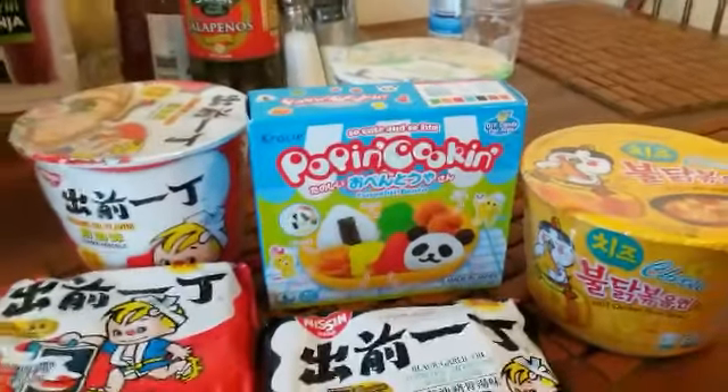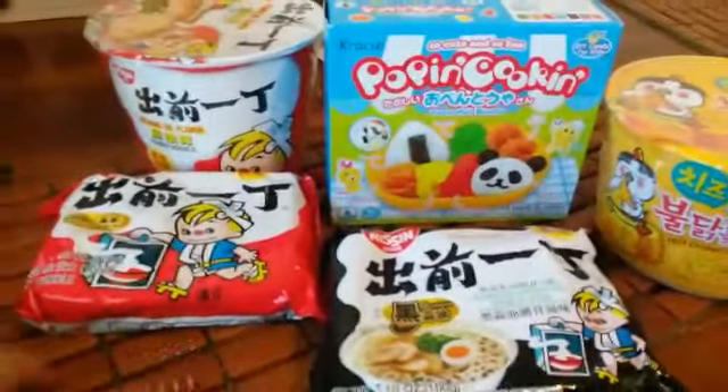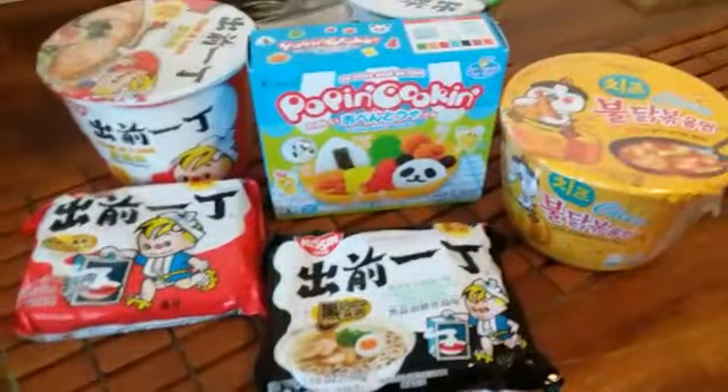This is everything I got. Say hi! Nicholas really wanted to say hi to you all. And then I got chopsticks for my mukbangs. This is all I got at the Asian market, guys.